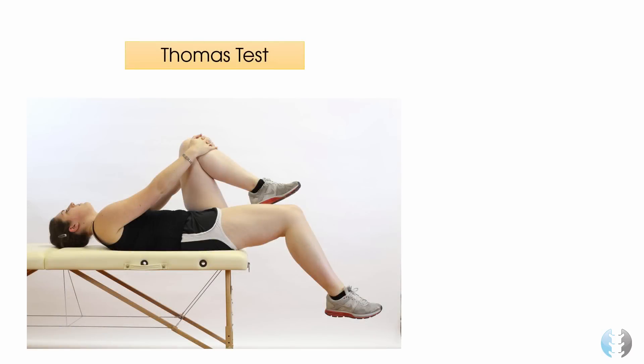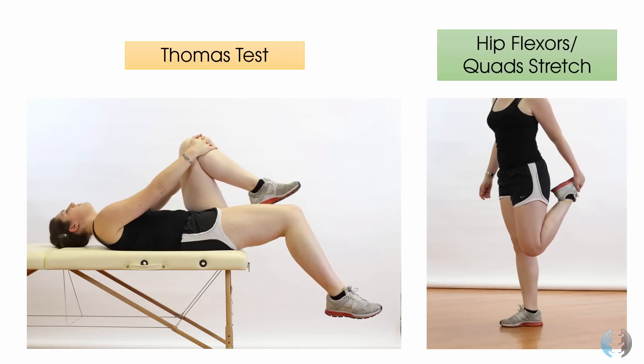Top tip number 2 is to take your patient through a Thomas test for hip flexor and/or quadriceps tightness, as this is a common feature of patients with Patellofemoral Pain Syndrome. Here is a stretch you may give your patient who presents with this feature, remembering that extending the hip will stretch the hip flexors.